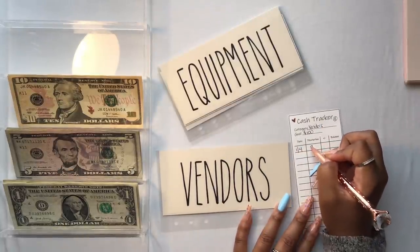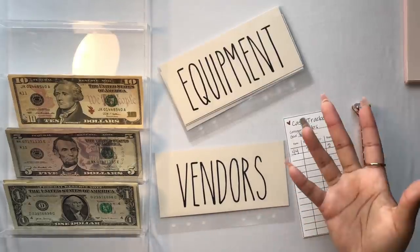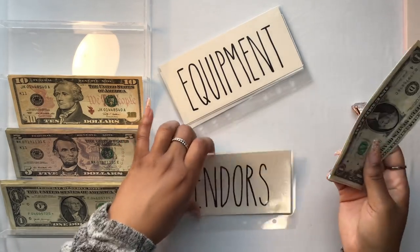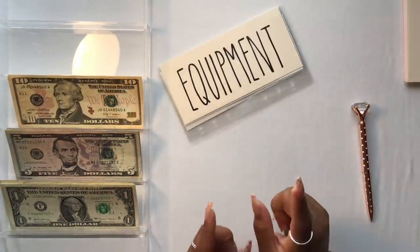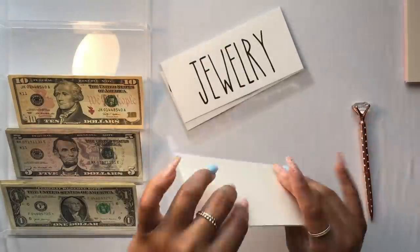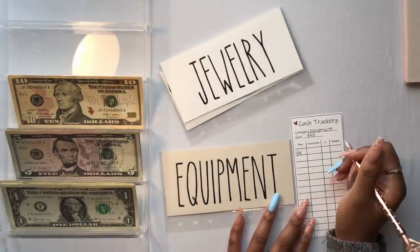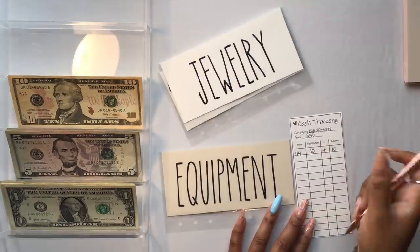Next we have my vendors envelope. I do work with vendors for different products and projects. These are things I pay for out of pocket and include in my budget, but if I can use these envelopes later to help decrease expenses I'm looking forward to that. Business vendors gets $2. My equipment envelope is going to get $10 — equipment includes the machines I use, scissors, tape, all the stuff it takes to make handmade products. It takes a lot of equipment to make handmade products.